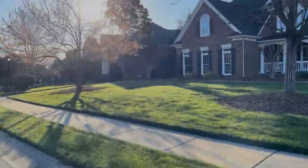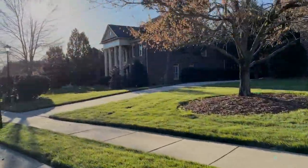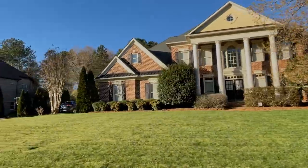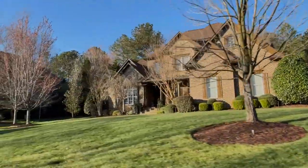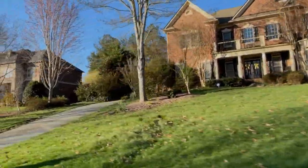Hey everyone, I'm Shane Gordon, real estate agent with EXP Realty here in the Charlotte, North Carolina region. If you're new to my channel, please hit that subscribe button so you can see more neighborhood tours like this one. And if you enjoy the video, please click on the like button as well.